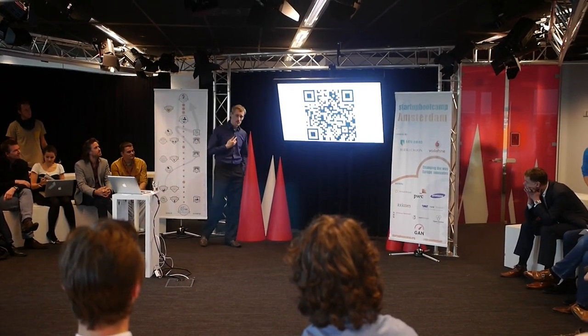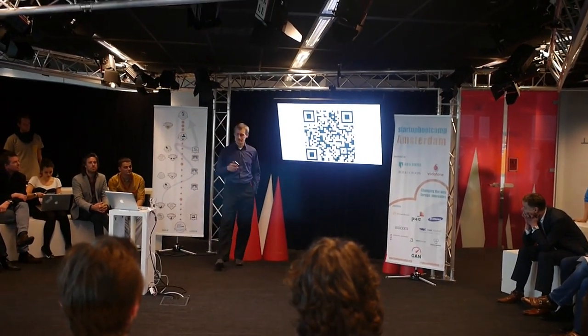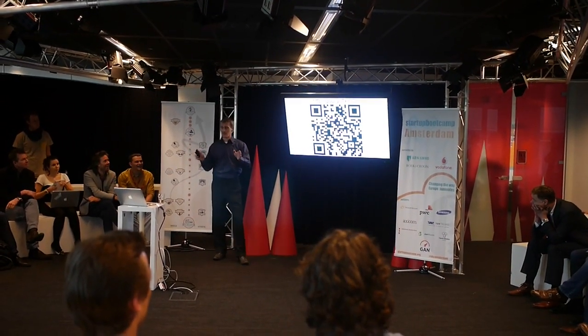Hi from Presentate. I am Mitri, and here is Nick. We're both co-founders, and we have three more software development guys staying in Ukraine.